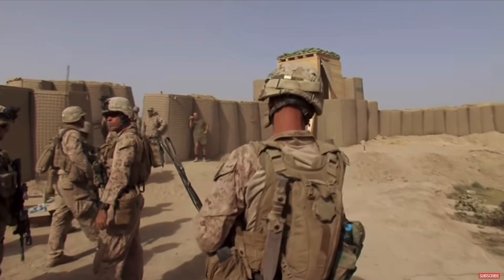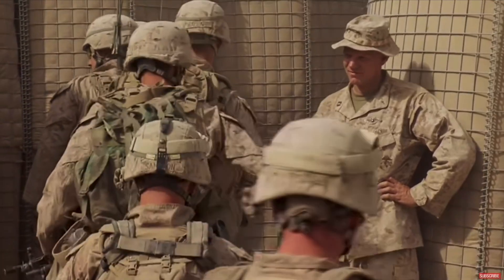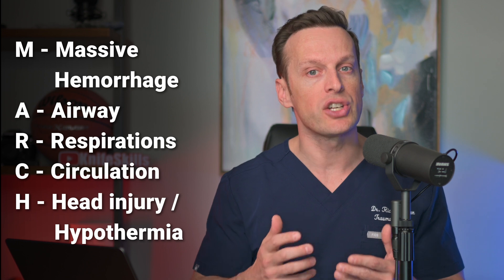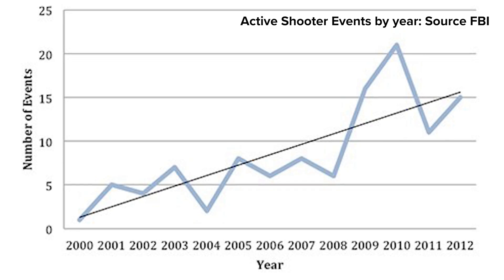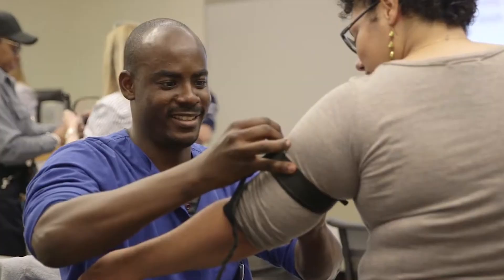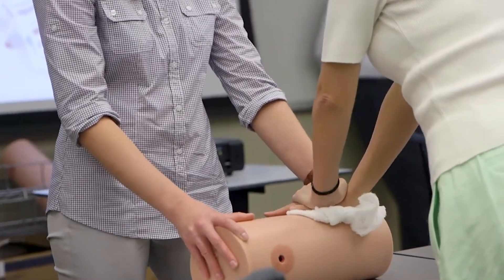Things have begun to change. The trauma experiences of the 2000s had a big impact on the trauma community. First, there was the global war on terror. Early experience taught us that the number one reason for preventable deaths on the battlefield was exsanguinating hemorrhage. So the military moved away from airway-breathing-circulation to their own MARCH protocol, where massive hemorrhage comes first, then airway, then respirations, then circulation, followed by head injury and hypothermia. On the civilian side, there was an increase in active shooter events, which led to the Hartford Consensus and the Stop the Bleed program — designed to give bystanders and civilians the ability to stop hemorrhage at the point of injury.